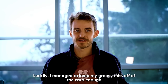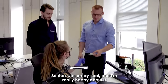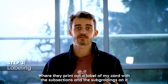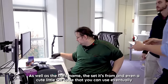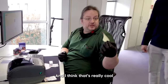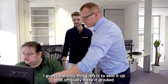Luckily I managed to keep my greasy mitts off the card enough that it received a 9.5 — so that was pretty cool and I'm really happy about it. On to the next step: labeling. Immediately following the grading portion, I was taken to the labeling section where they print out a label with the sub-grades, the card name, the set it's from, and even a QR code you can eventually use to check your card on a database to verify if it's real. I think that's really, really cool.